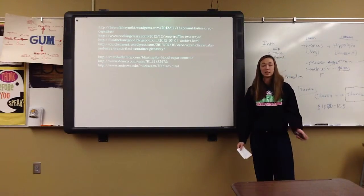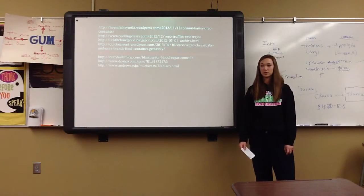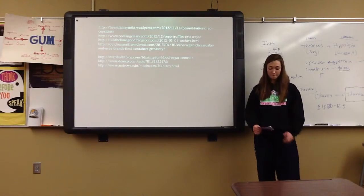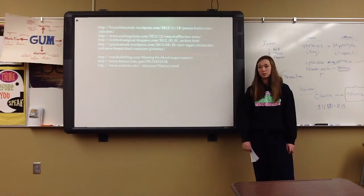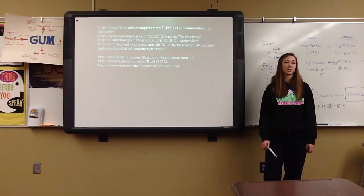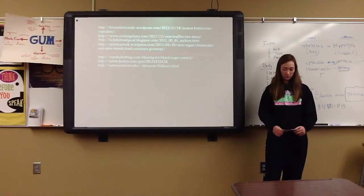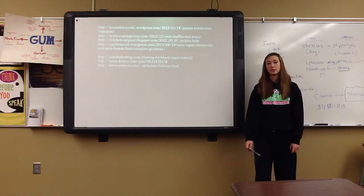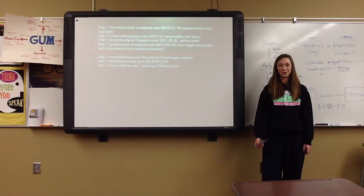In this speech I talked to you guys about what Oreos are made from, what different flavors Oreos have, and different types of foods you can make using Oreos. Oreos aren't just milk's favorite cookie — they can be used to make many different tasty treats, as you guys probably know now. Next time you get an Oreo cookie, think about what else you can do and use Oreos to make your food really good. Thank you very much.